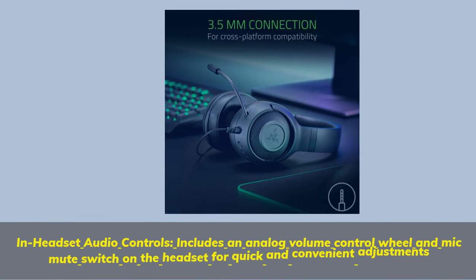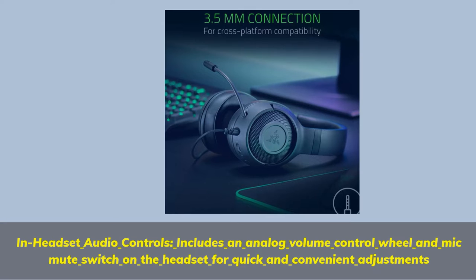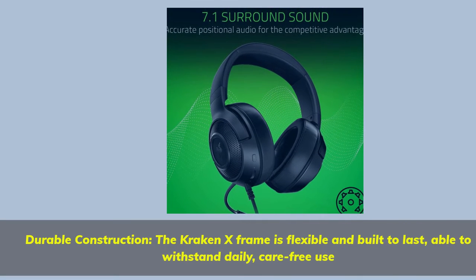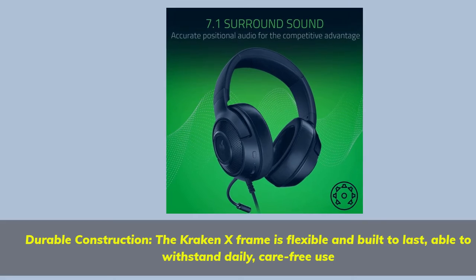In-headset audio controls include an analog volume control wheel and mic mute switch on the headset for quick and convenient adjustments. Durable construction: the Kraken X-Frame is flexible and built to last, able to withstand daily, carefree use.